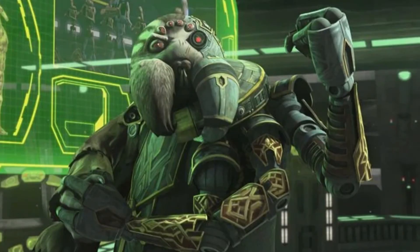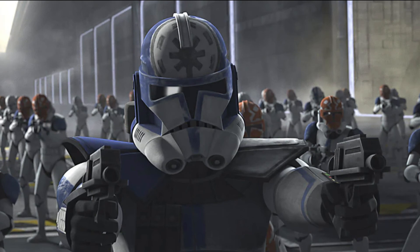Coming in at number four we have Admiral Trench. This is a not-so-likely figure that they'd make, but I think it'd be really cool to get him in his half-robotic form after he was blown up back in like season two of Clone Wars.